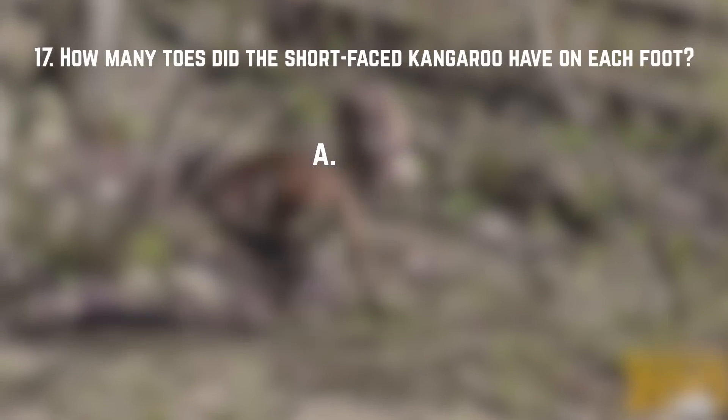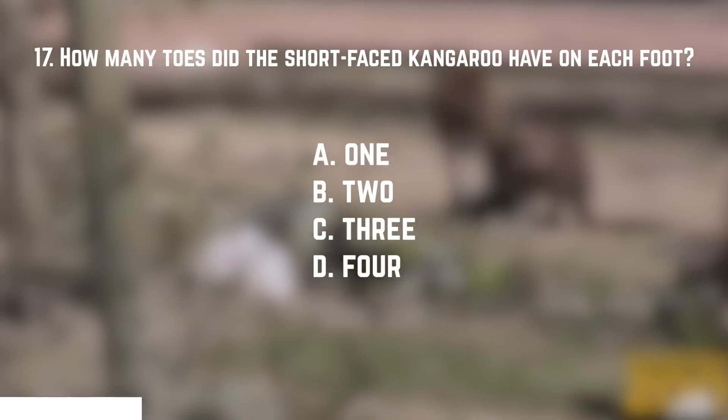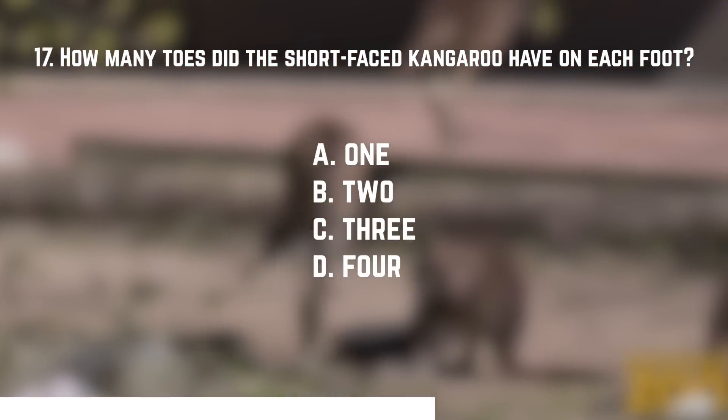Number seventeen: how many toes did the short-faced kangaroo have on each foot? A. One. B. Two. C. Three. Or D. Four. The answer is A — one. A single toe on each foot. Clearly I'm still not over that. I don't think I ever will. What the fuck is up with that?